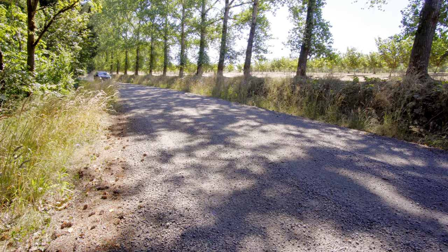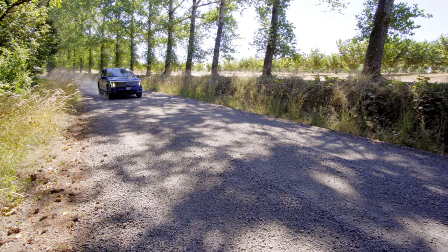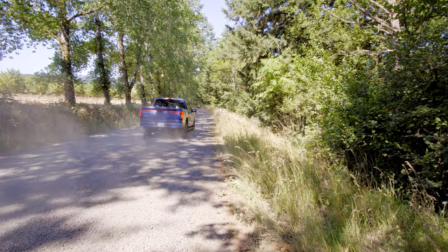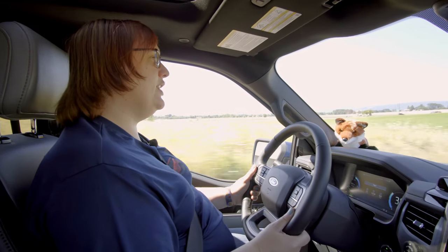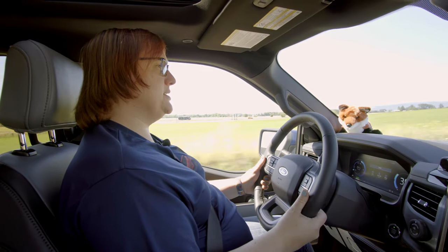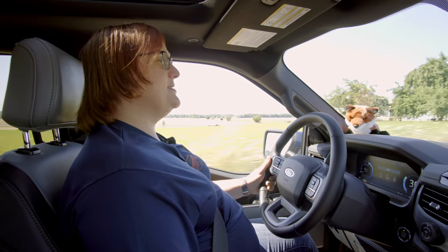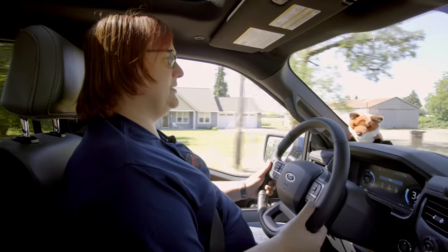I've been averaging between 2.2 and 2.8 miles per kilowatt hour on rural roads. That does drop quite precipitously on the freeway, especially driving very quickly. But since I added the rear tonneau cover, things have improved in terms of efficiency. Before the tonneau cover, I was seeing between 2 and 2.4 miles per kilowatt hour; now I'm seeing between 2.3 and 2.8 miles per kilowatt hour.